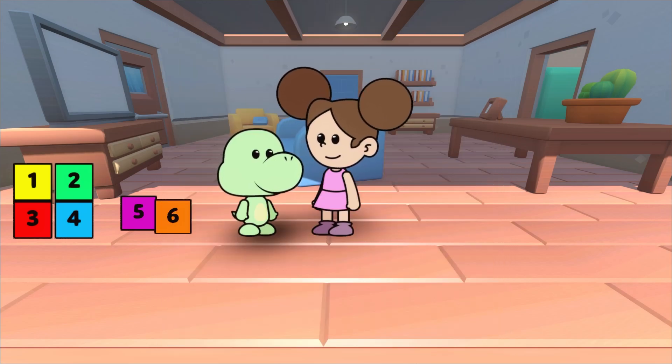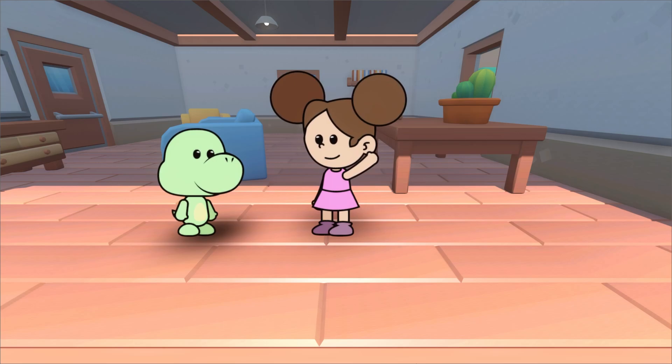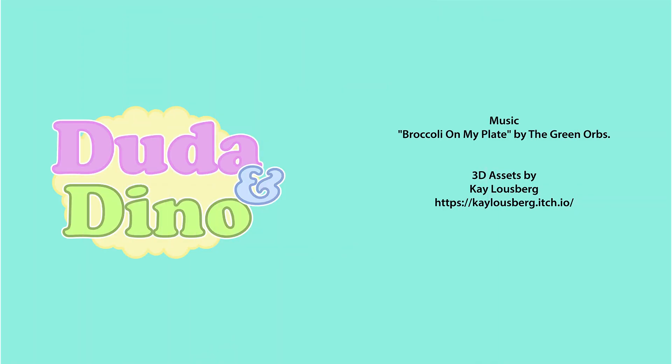Congratulations, Duda, you learned everything correctly. It's already time for us to go. But we'll come back soon to play more. Goodbye, little friends.